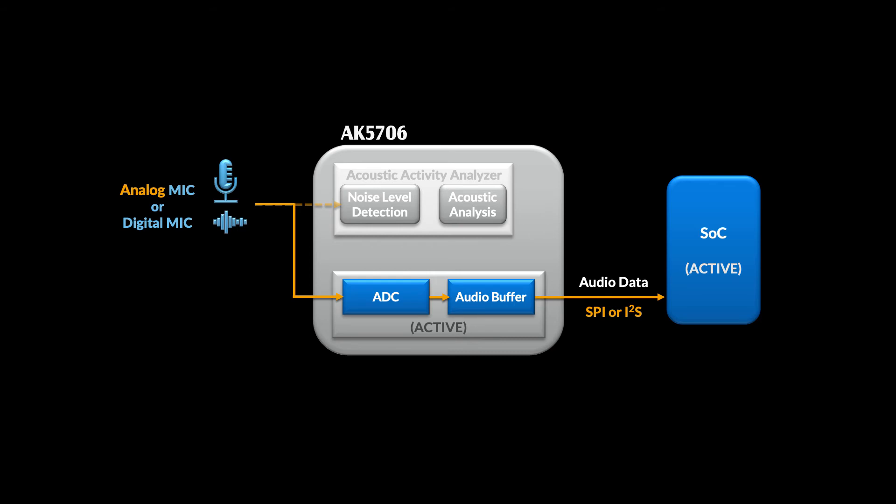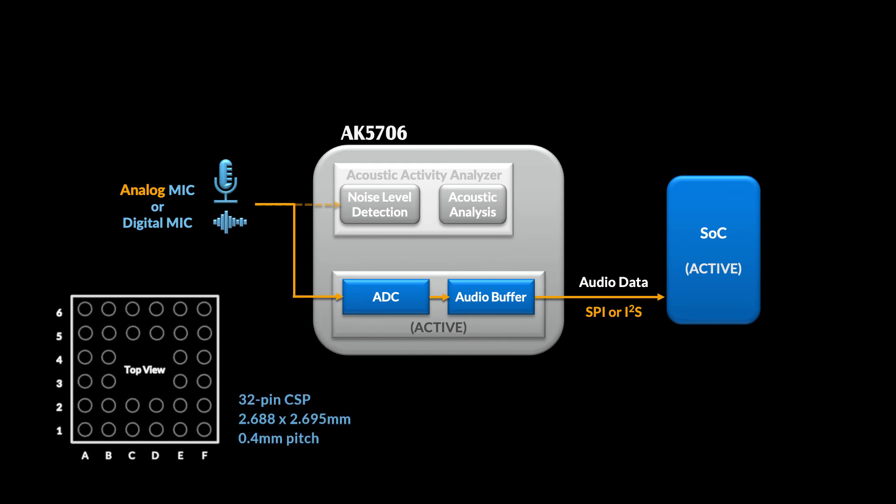Why do we care? Well, some processors don't have a traditional I2S audio port. Not a problem — the buffer can be used to burst the audio data out over the SPI interface. The AK5706 is also really small. It comes in a 2.7 x 2.7 mm CSP package, so you can fit it into just about any form factor that you'd like.